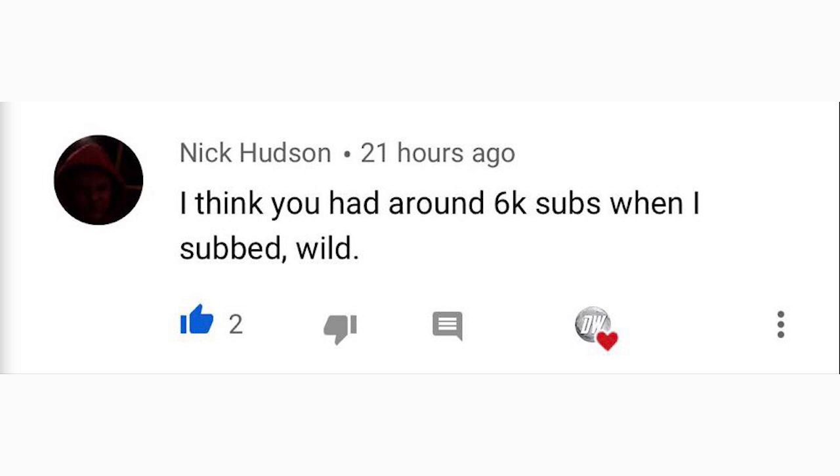For yesterday's comment of the day, Nick Hudson said he subscribed when I had around 6,000 subscribers — which is wild! I appreciate all of my subscribers equally, whether you subscribed at 6,000 or at 99,000. Anyway, thank you so much for watching. Be sure to share this with your friends, family, and social media. I'll see you guys in the next video.